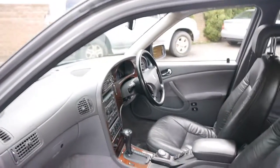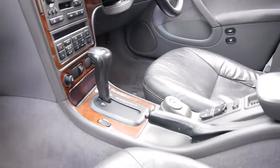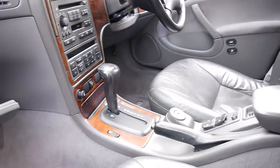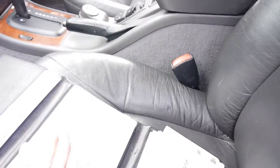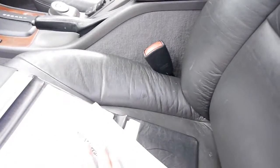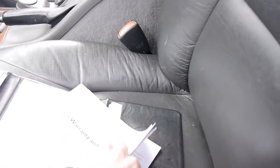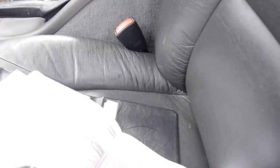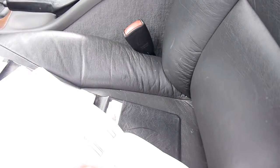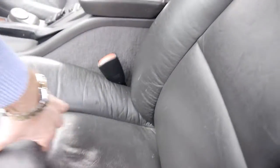Even things like the electric windows work perfectly. There's plenty of power from that turbo. Here's some books — there's a whole range of receipts, about five or six different receipts, and then you've got your service book, which was stamped up to about 185,000 kilometres. It's got receipts for every other service, so basically that's a full service history.